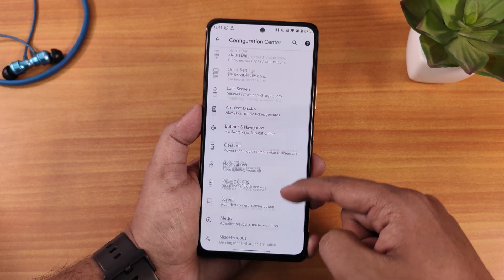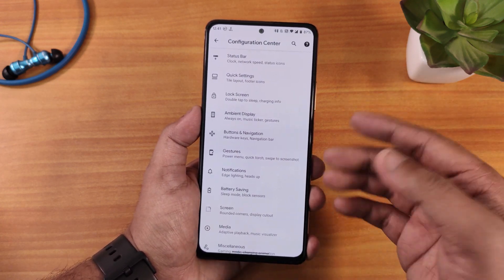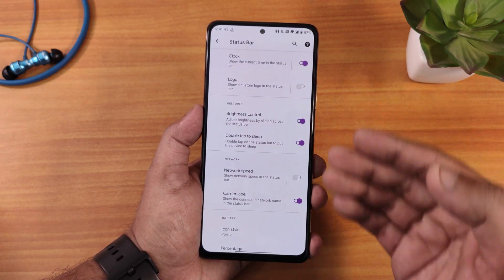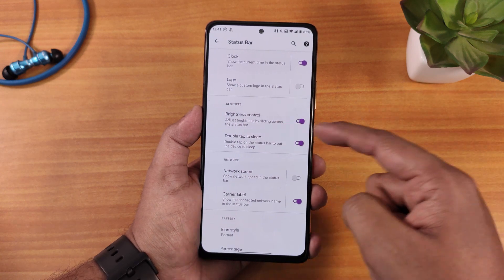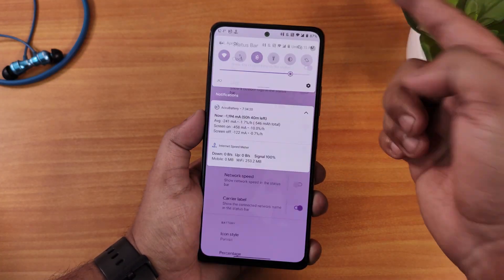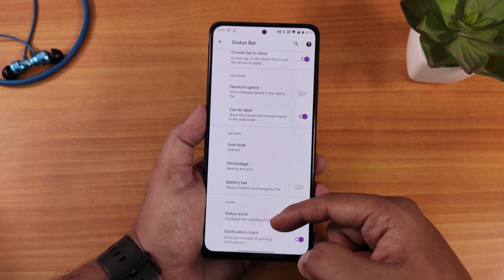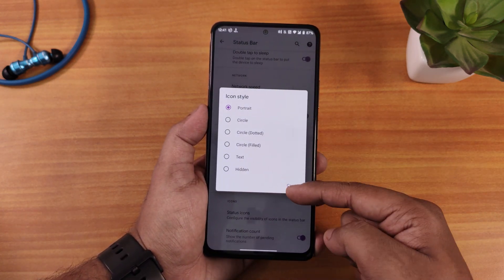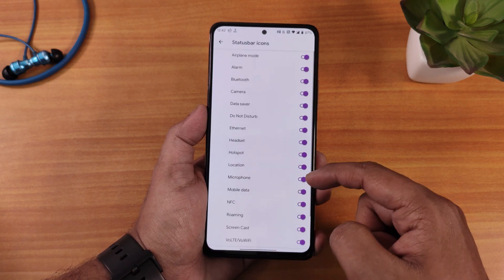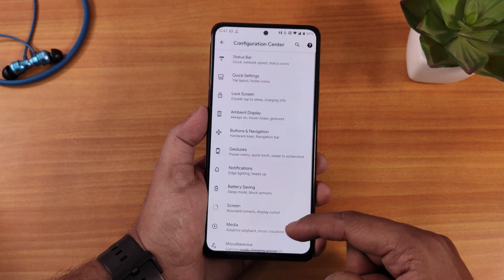The settings panel looks beautiful and has a huge amount of customizations inside the configuration center. In the status bar we have the clock, logo, brightness control — you can slide a finger to control brightness, which is very handy. We also have double tap to sleep, network speed, battery icon style options with many icons to choose from, battery percentage position, and battery bar options.